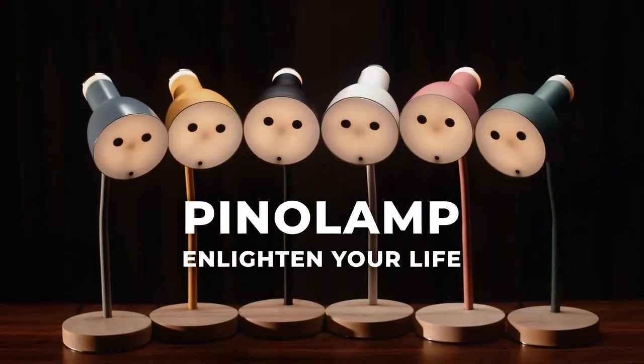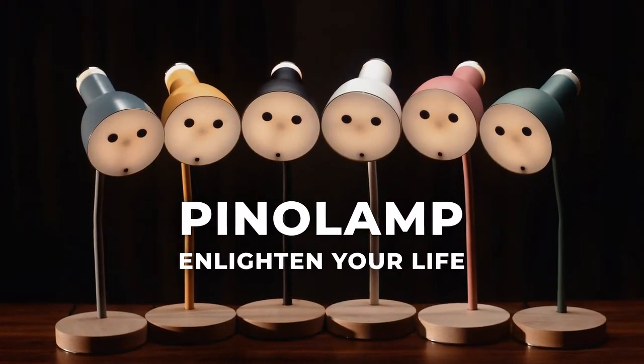And when it's time for lights out, Pino will even keep your devices topped up and ready for the next day. Pino Lamp — enlighten your life.